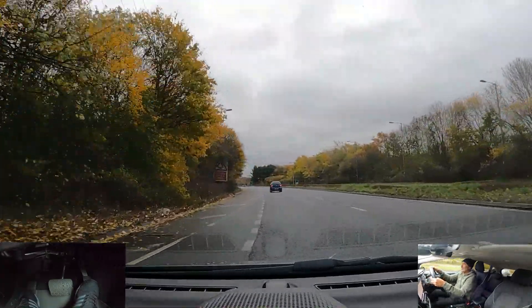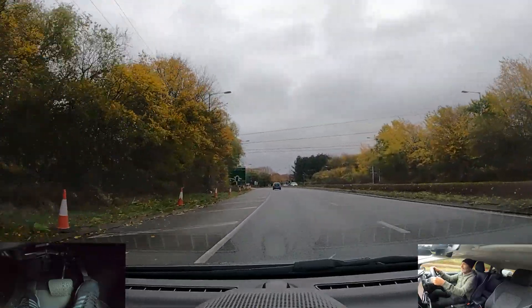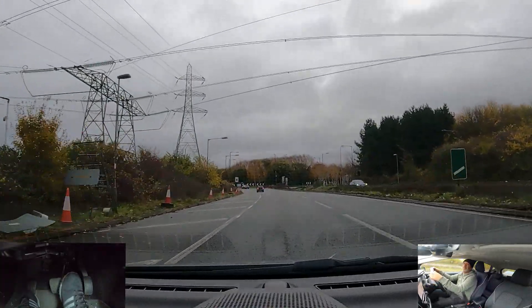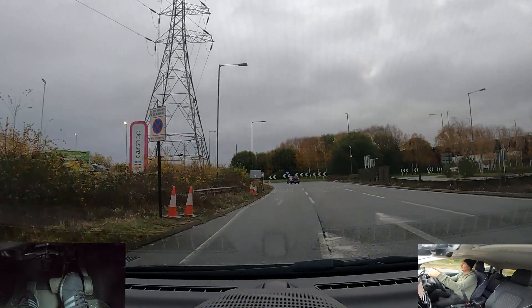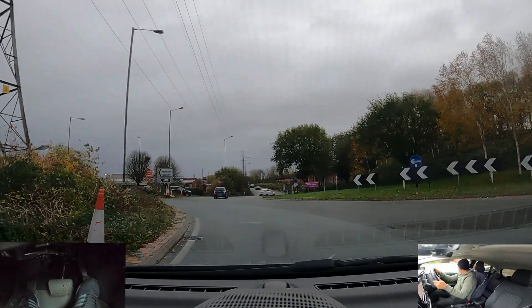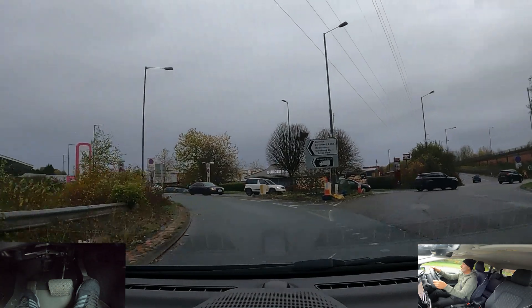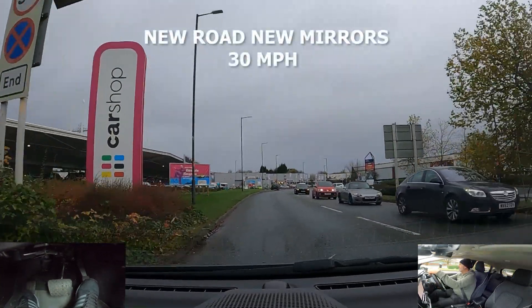At the next roundabout I'm going to go left, first exit — centre mirror, left mirror, signal left. Select the left lane. Preparing to stop but looking to go. Good to go, keep to the left. New road — centre mirror, right mirror.